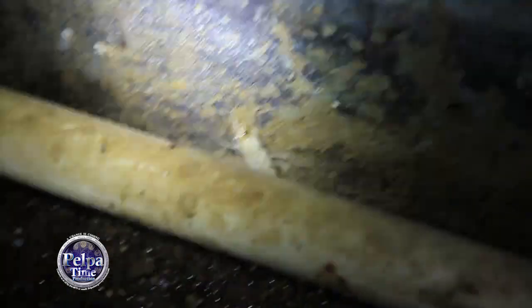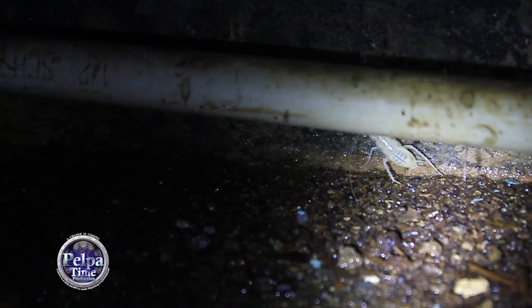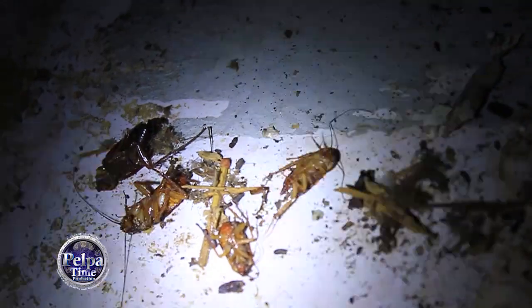I was definitely killing some roaches, cleaning up the place, and then I saw this — so I just went for the camera and started shooting. Leave a thumbs up if you like it, leave a thumbs down if you don't. You're on Pelpertime YouTube channel — me and my roach friends.